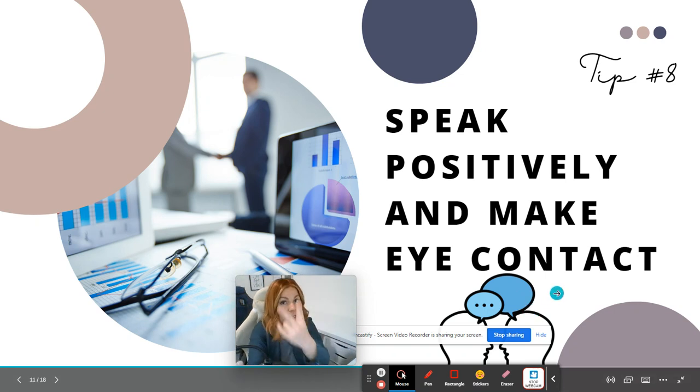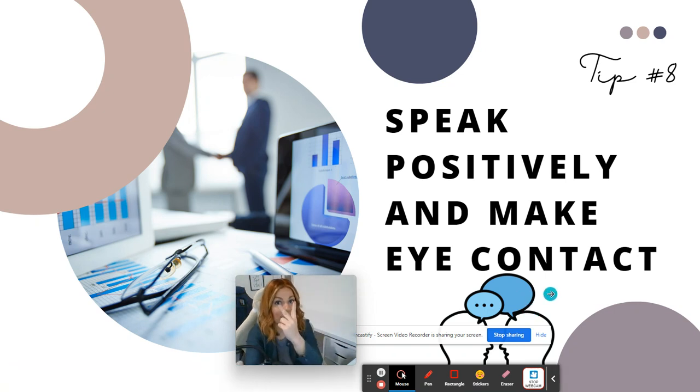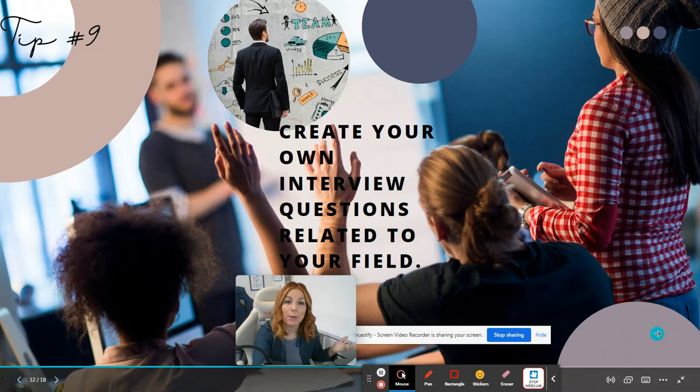Tip number eight: speak positively and make eye contact. Eye contact makes you appear confident in what you're saying. On the other hand, if you start looking sideways, it may look like you're insecure, searching for a response, or unsure of what to say.